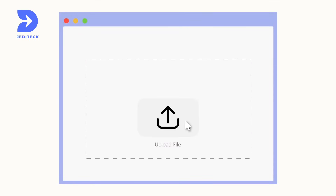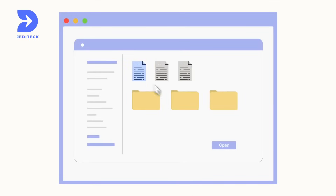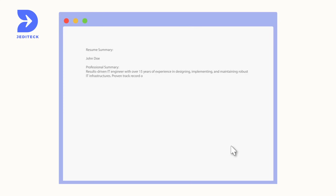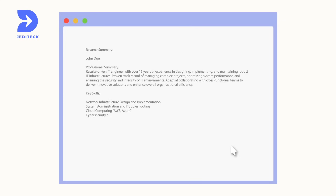Simply upload your document to the user-friendly interface and watch as the application quickly gathers and summarizes key details in alignment with your requested document analysis.